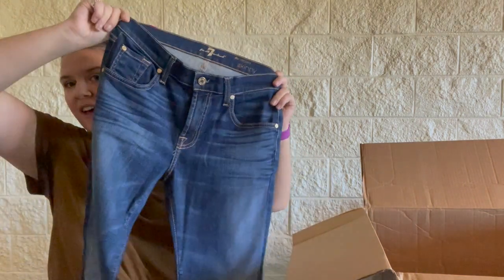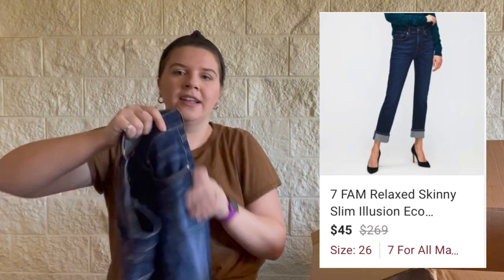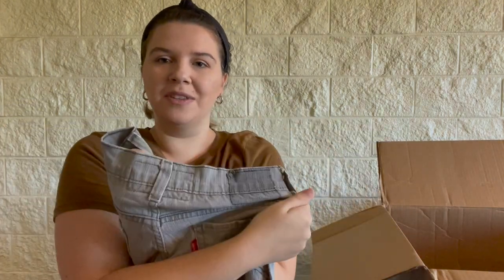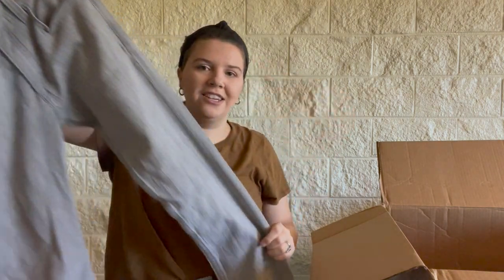These are Seven For All Mankind and they seem to be like new, which is great. I don't usually pick up Seven For All Mankind. The last time I did I picked up the Dojo, which is probably the most sought-after style — I actually saw six pairs of Dojo jeans in different sizes that day, so I think maybe a reseller donated them all. I only picked up one pair since I'd never sold it before. But these are the Relaxed Skinny, and they're pretty much like new, which is great. Here's another pair of Levi's — this label always makes me laugh. Patches are missing in the back, which kind of sucks. They're a gray color — not great — and there's a pull in the front. I don't even think I'd make these into shorts.